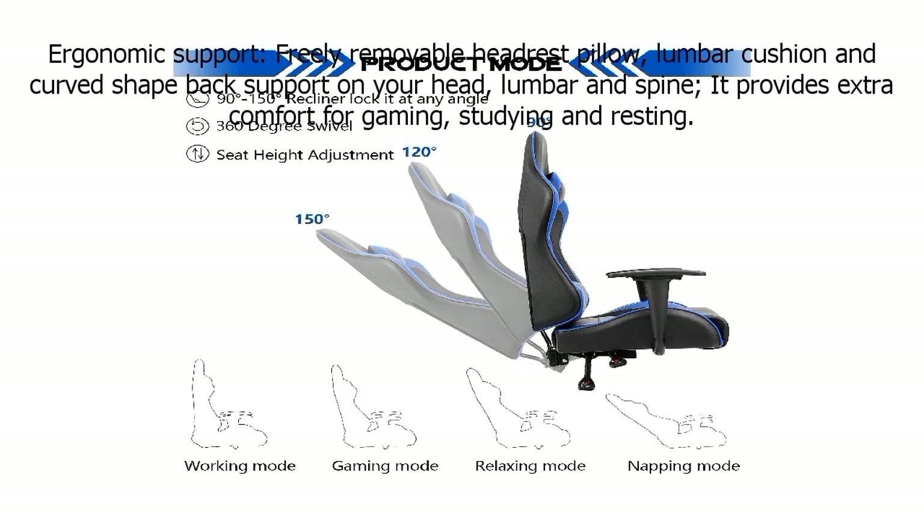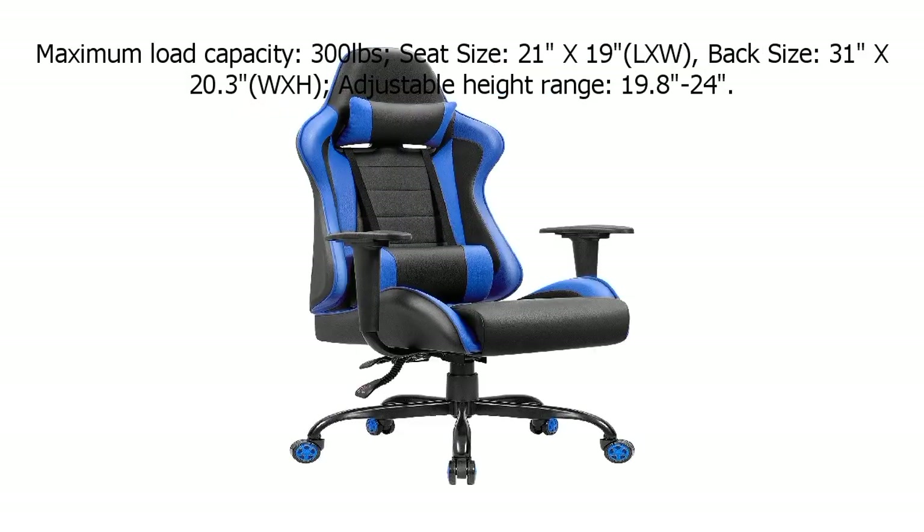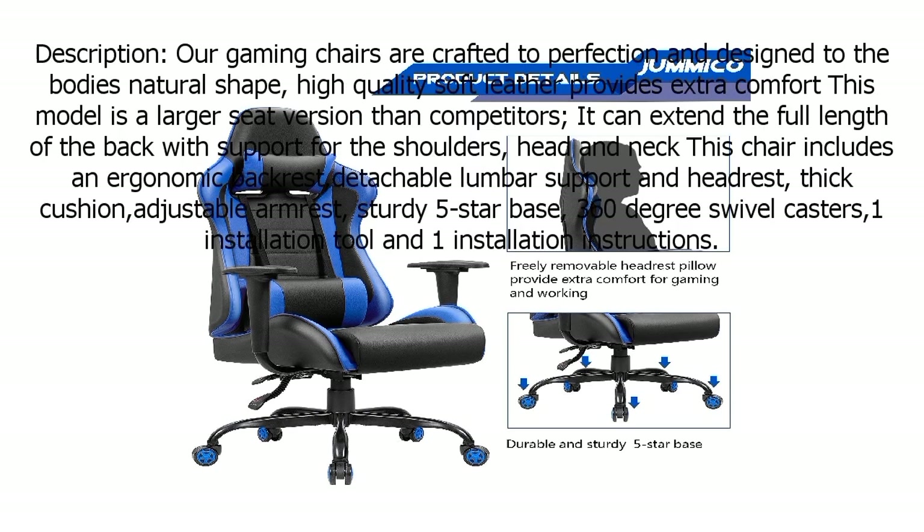Crafted with precision and style, this ergonomic masterpiece seamlessly blends comfort and functionality. The chair boasts a high-back design with premium PU leather upholstery, offering exceptional support and durability. Its integrated headrest and lumbar support pillows provide extra comfort during long gaming sessions, reducing fatigue and enhancing your posture. Equipped with a robust metal frame and a 360-degree swivel base, this gaming chair ensures stability and mobility. The smooth rolling, noiseless casters enable effortless movement across various surfaces. The recline feature allows you to find the perfect angle for gaming or relaxation, while the height-adjustable seat accommodates users of all sizes.